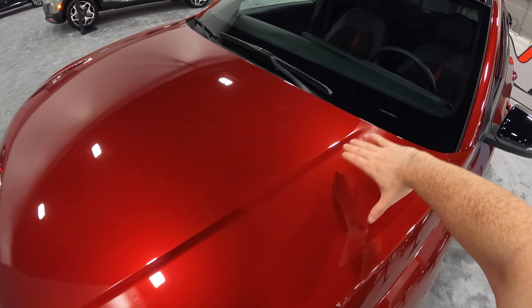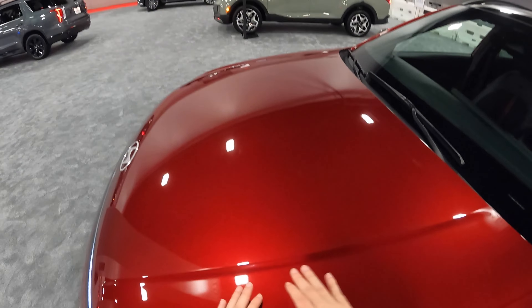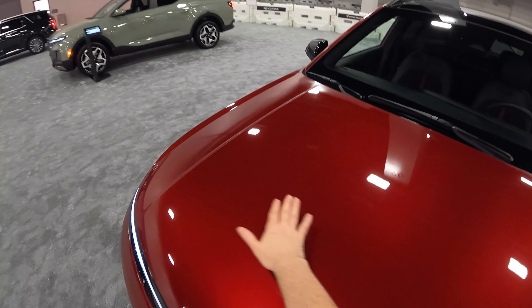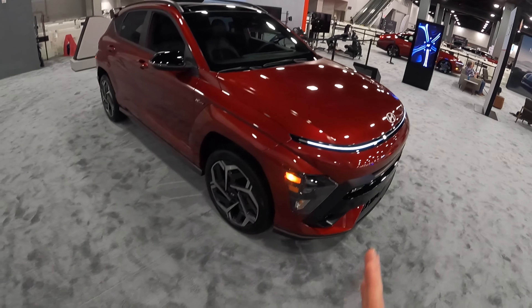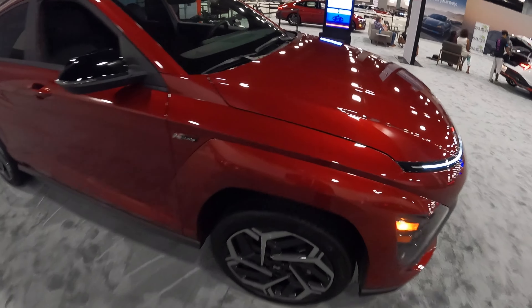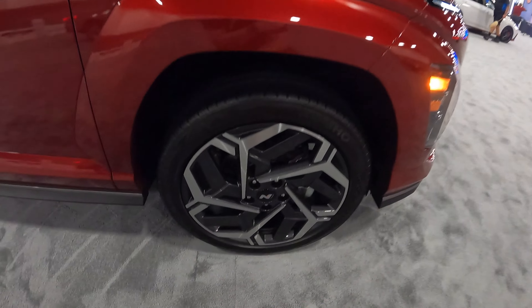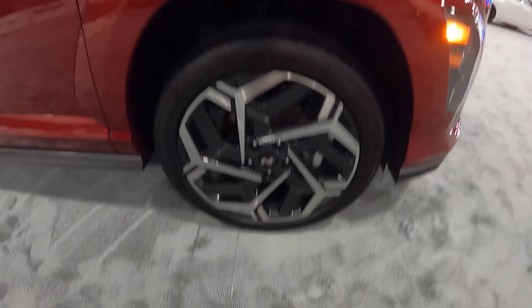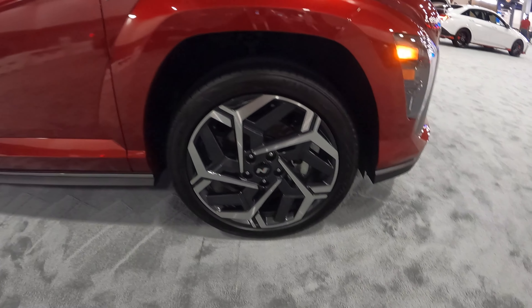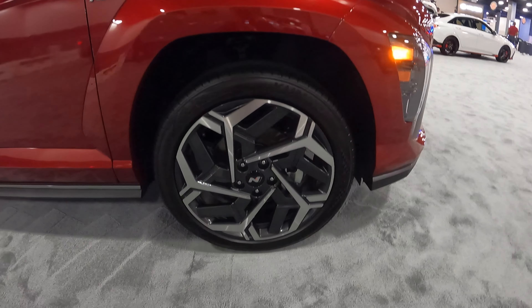Getting to the hood, you have one nice bold line that shoots across the top middle section. On the side, we have N-Line specific wheels that have an actual N center cap hub, which I like. I'd rather see the N badge than the Hyundai badge when it comes to an N-Line or N product.